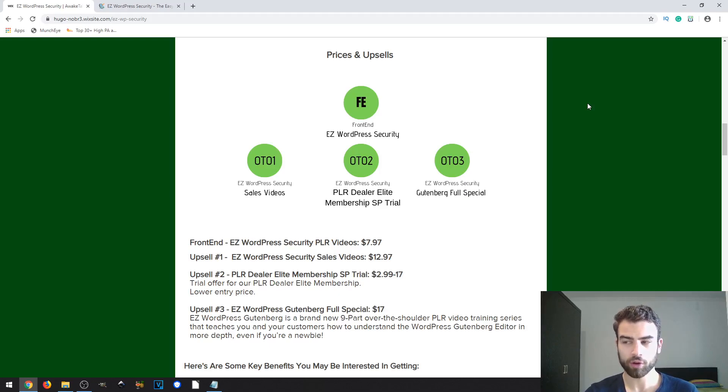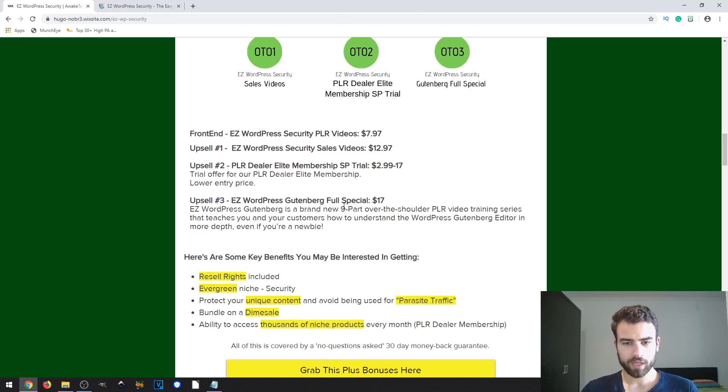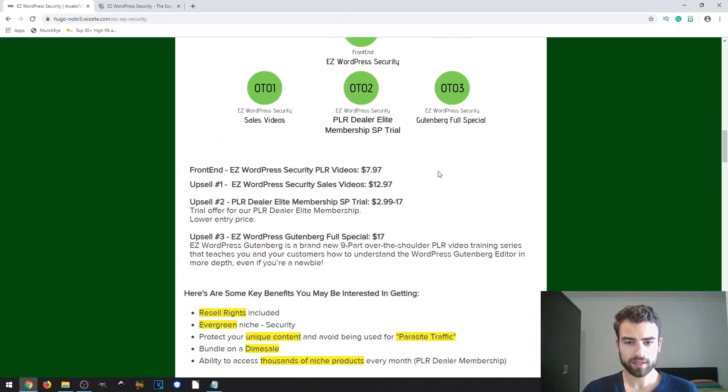You can get access to this membership by paying a cheaper fee instead of the full price you'd pay otherwise. The front-end product costs $7.95, the first upsell — WordPress Security Sales Videos — is $12.97, the second upsell — the Dealer Elite Membership — ranges from $2.99 up to $17, and the third upsell — WordPress Gutenberg Full Special — costs $17.